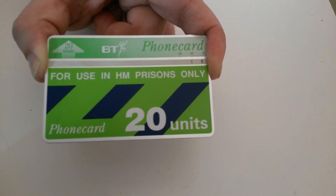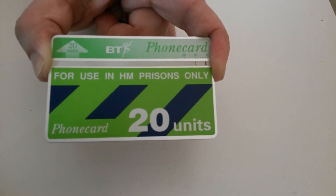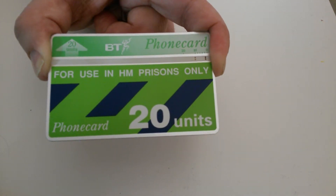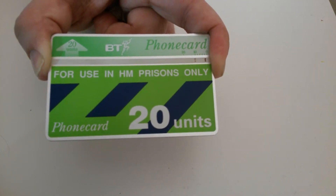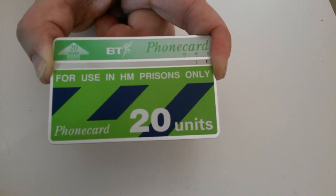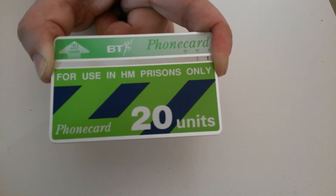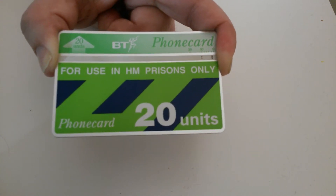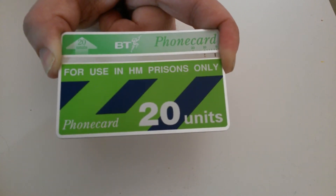I do recall a little bit of history to this card. One of my parents' friends was a guard at one of the prisons — I won't say which one — and from what I'm led to believe, these cards were issued to both staff and to prisoners for that all-important phone call home.